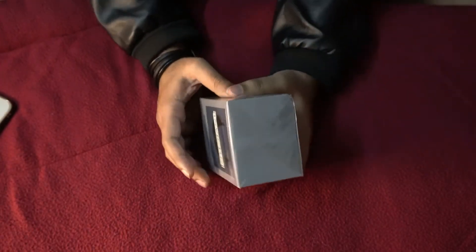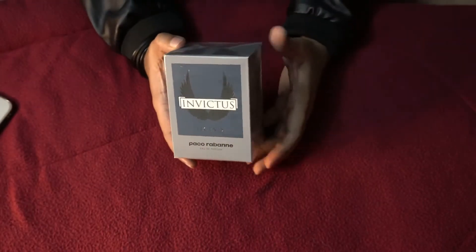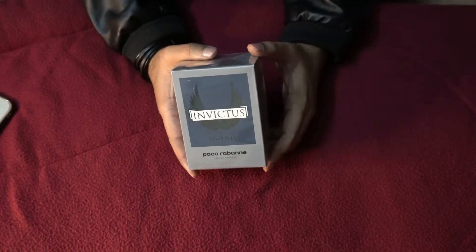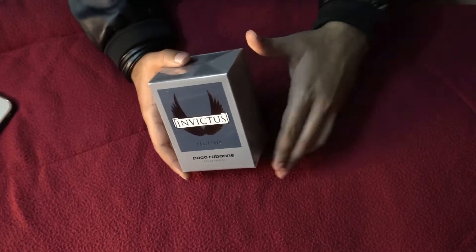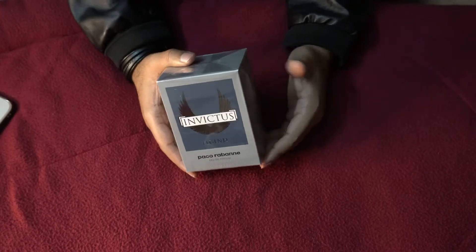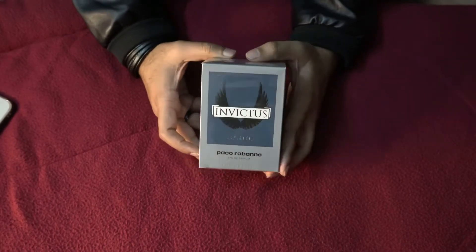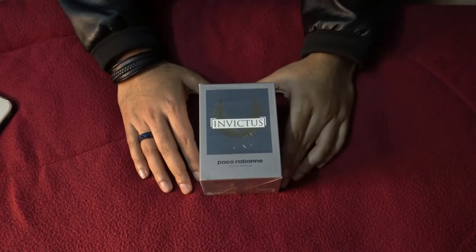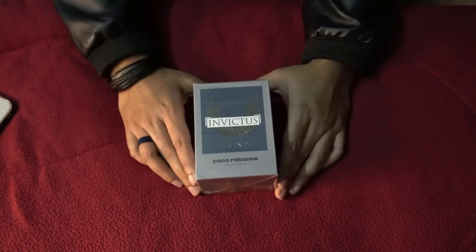I never really thought that I would go for any fragrance from the Invictus line after the Invictus Aqua 2016 was discontinued. The original one is boring now — it's like everywhere, nothing unique about it — so I just stopped wearing those fragrances.